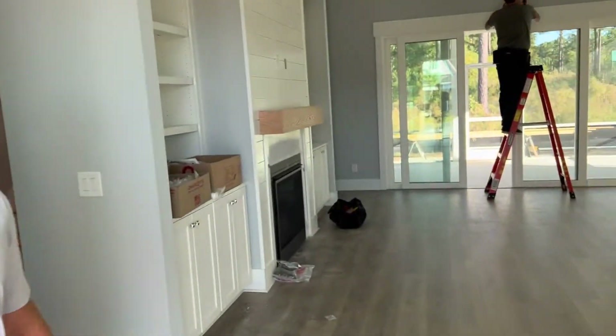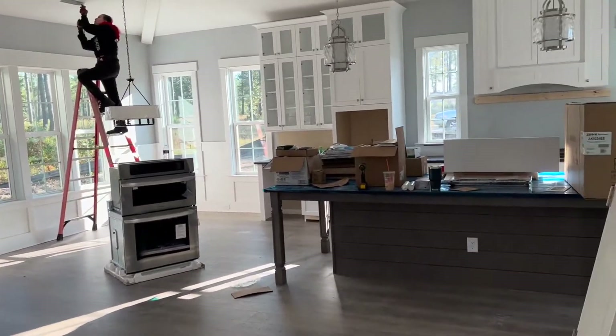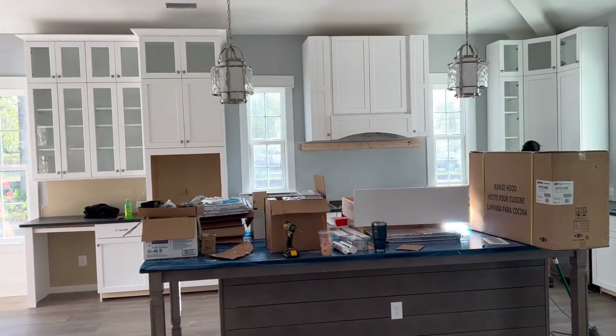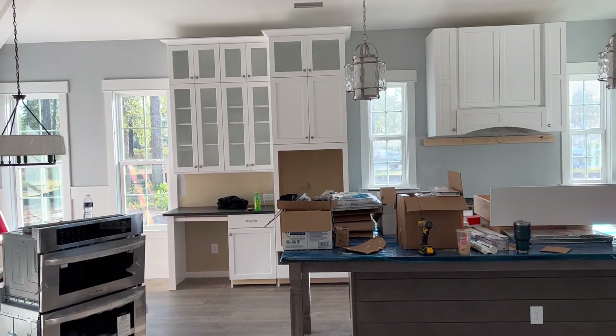We haven't had the Harbortown model here in Compass Point for a while, so we're super excited to have it. They did the uppers on the cabinetry. They also added a wet bar or dry bar area.